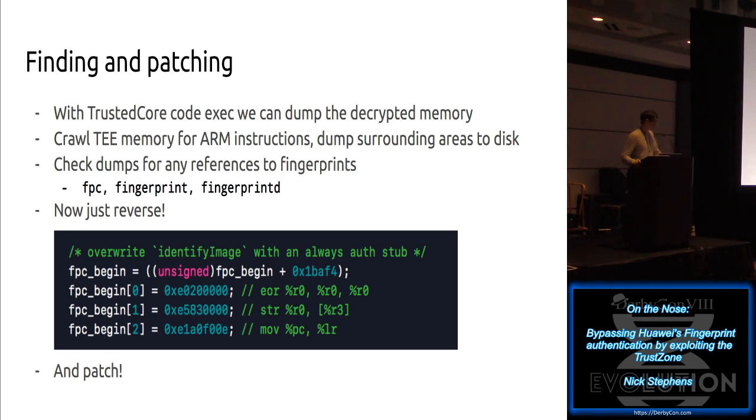That's essentially the end of the slides, but I have a demo where I unlock the phone with my nose.